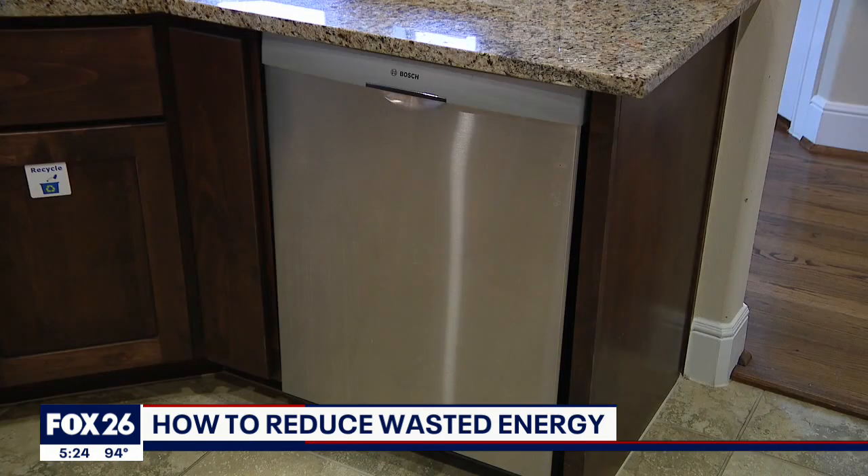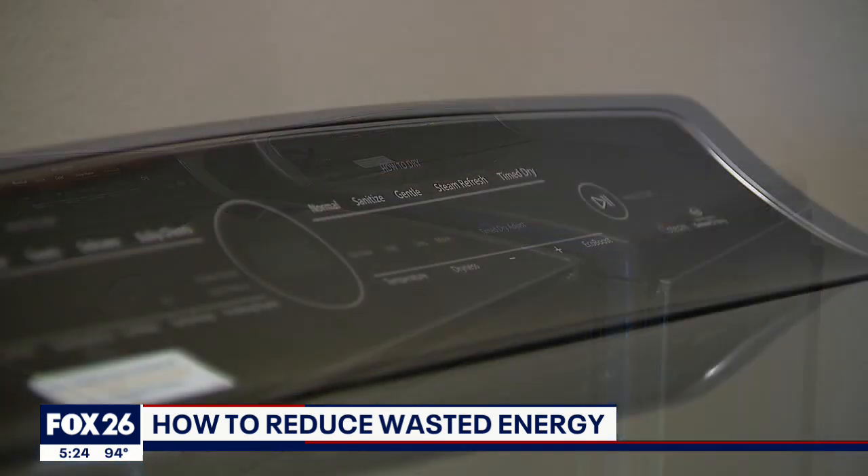Padilla says don't use the dishwasher's hot drying cycle, and don't use the oven or clothes dryer in the hottest parts of the day. Because if you add heat and humidity during the hottest part of the day, it's harder for the air conditioner to remove that heat and humidity.